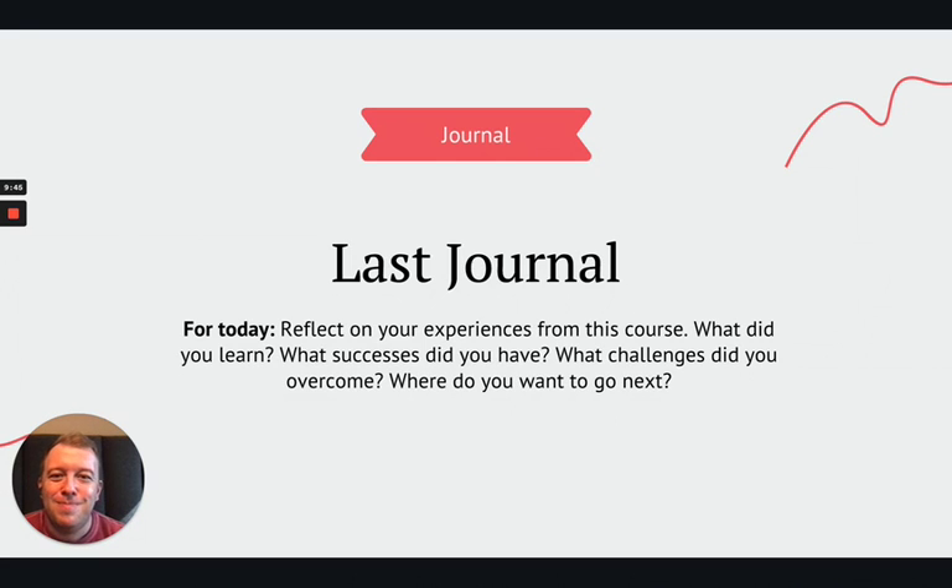One last thing: we have our last journal entry. With this last journal, I want you to think back to the original goals that you set in our first journal entry. Go back and read them, try to remember what they were. I want you to reflect on your experiences and your goals from the course. What did you learn? What successes did you have? What challenges did you overcome? And where do you want to go next? Spend a few minutes and write down your reaction. In the end, I encourage you to go back and reread your journal entries and see how far you came — I'm sure they got better over time, and you might be surprised at how much you've improved.